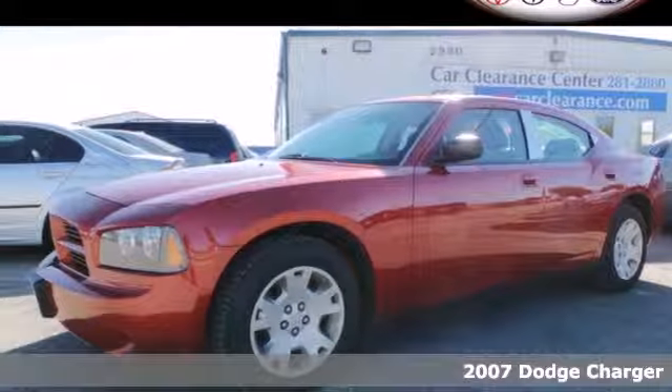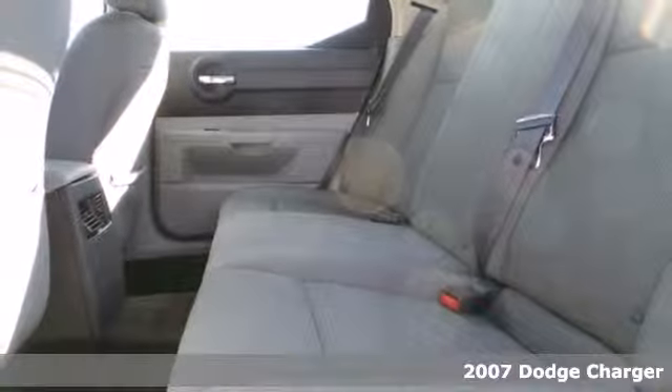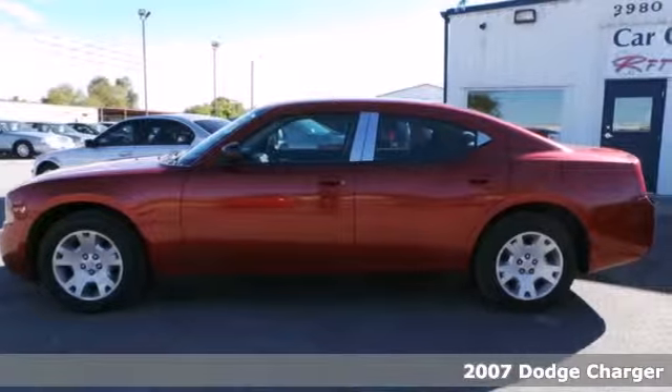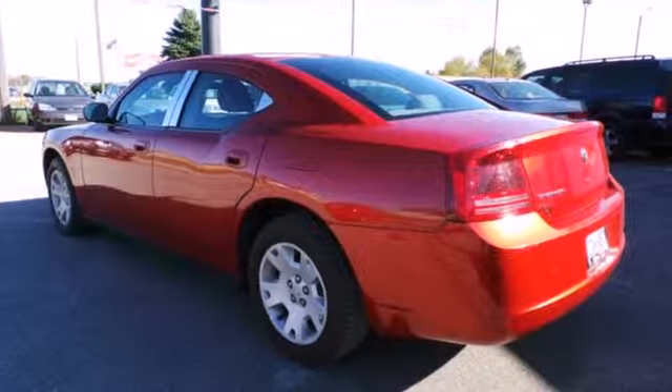Here's a 2007 Dodge Charger. The Charger was built with safety in mind, with standard four-wheel anti-lock disc brakes, brake assist, stability and traction control, and a perfect 5-star crash test rating.